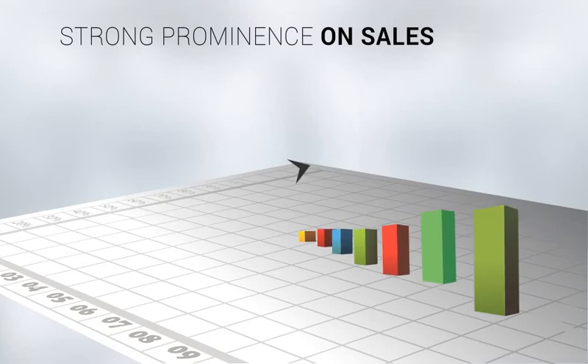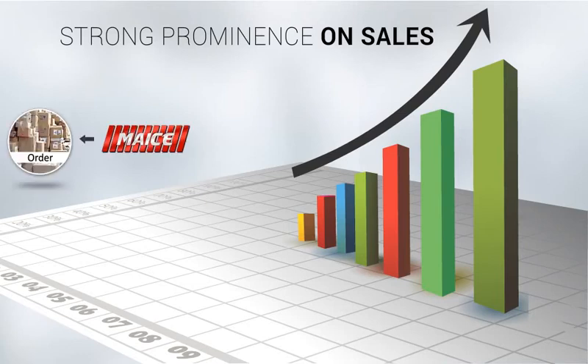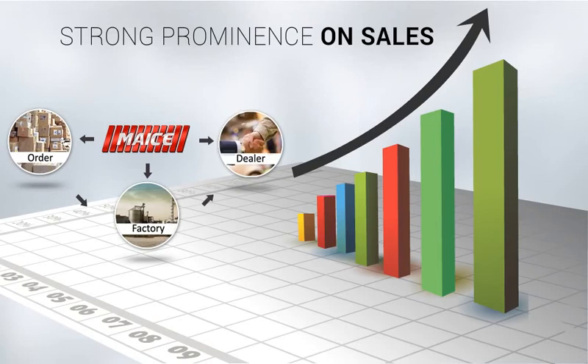MICE helps in growing your business and saving your time by making farmer relationship management easier than ever before. Improved efficiency and field-level delivery offered by MICE provides a competitive edge and brings significant return on investment.